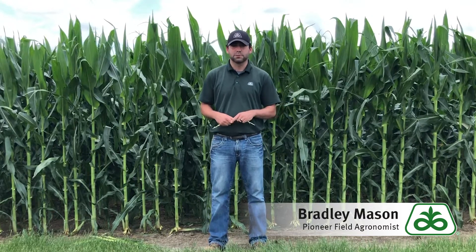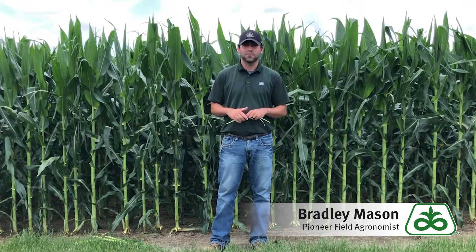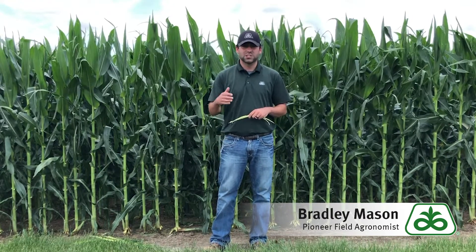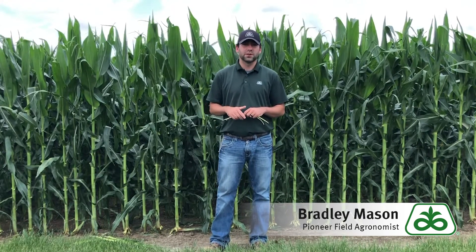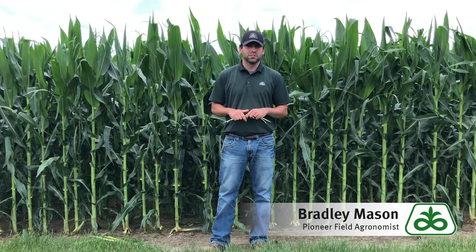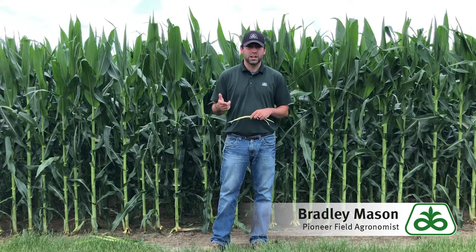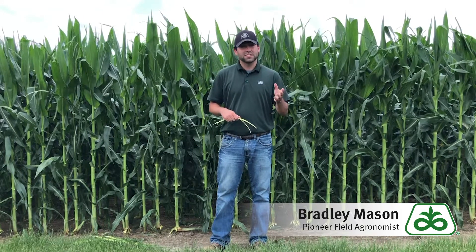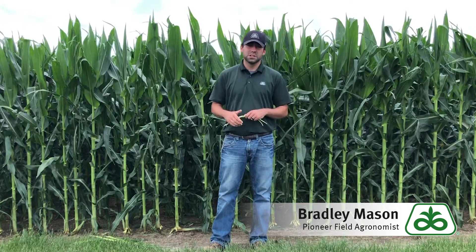We need to make sure we see how much of a disease issue we have, and it's also going to come down to the hybrids we have in place. I strongly urge you to reach out to your seed representative and have an in-depth discussion about what you think is going on in that field — take a walk and really see what opportunity we have and what diseases are starting. We've had heat this week, we're due for some rain, we're going to have some humidity, so we've got the conditions for some of these diseases to really run rampant.